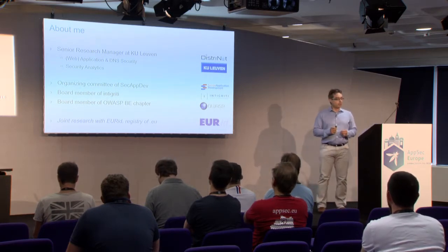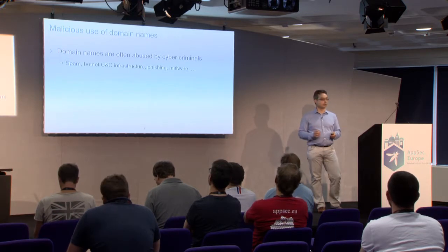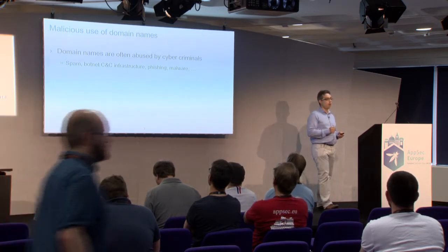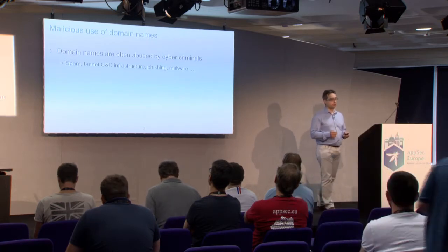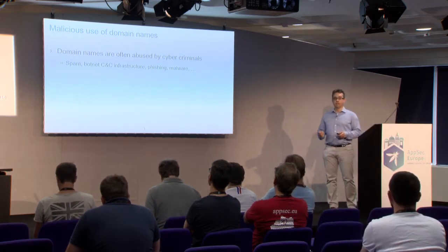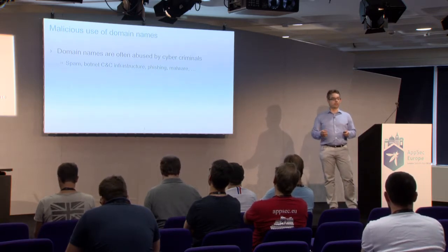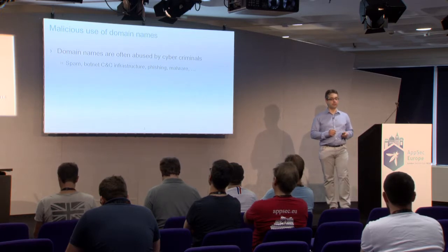In the title we're talking about malicious domain names, so it's important to scope what we're talking about. Domain names are often being abused by cyber criminals — for instance, they need domain names to send out spam, to send out phishing, to receive phishing answers, to distribute malware, or to set up an infrastructure for command and control for their botnets.